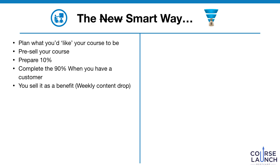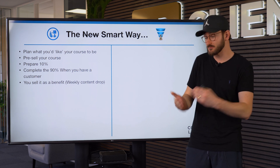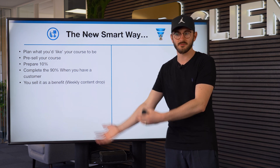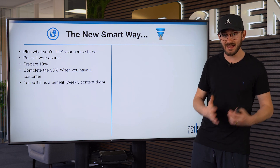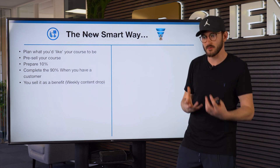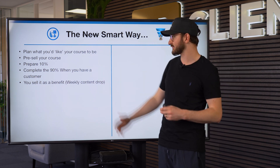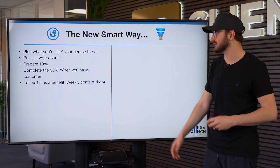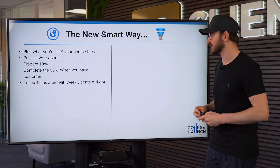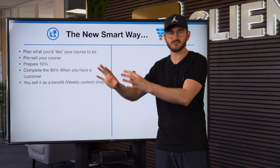The new, smart way is this: we plan what we'd like our course to be, and then we pre-sell that course — but we only prepare 10% of the course upfront. Much like how Apple does with the iPhone, they pre-sell it and have people paying before the phones are even sent out. We're doing the same thing with our course: creating 10% so there's something ready for people when they purchase, and we pre-sell the concept of what we have planned. We only complete the remaining 90% when we actually have a customer.